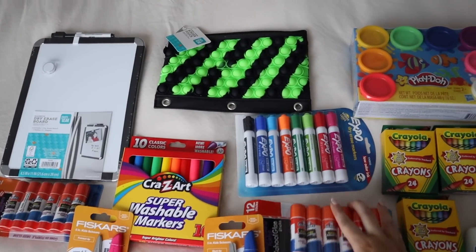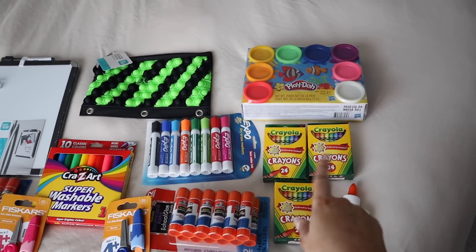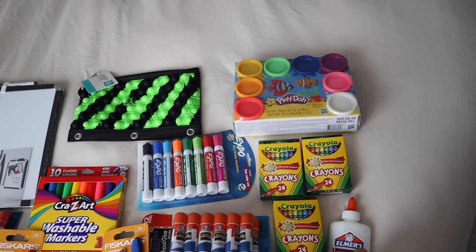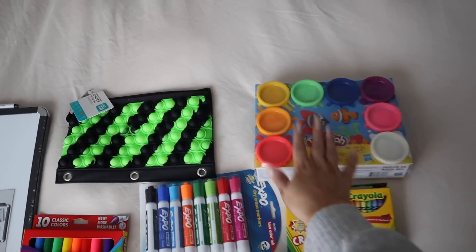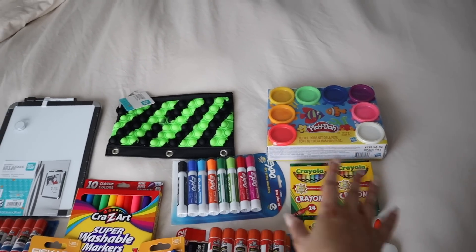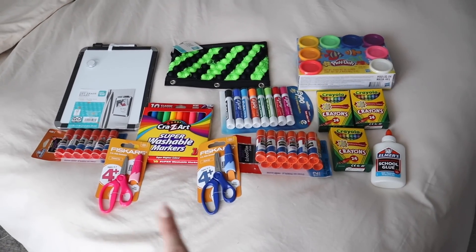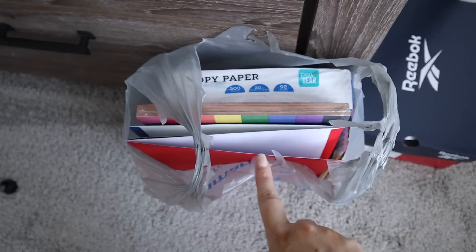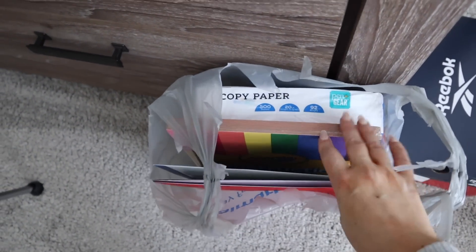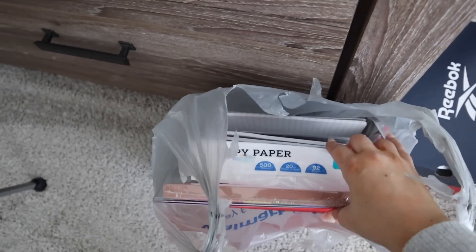Barrett is going into first grade. Most of the rest of the stuff is for the whole class. We have more glue sticks for Barrett, dry erase markers, two boxes of crayons for Barrett and one for Savannah, Elmer's school glue for Savannah's class, and Savannah's class also requested play-doh — which I found interesting, I've never had that on a school supplies list before. I also got some tissues, and then this bag has folders, construction paper, normal paper, and composition books for Barrett.